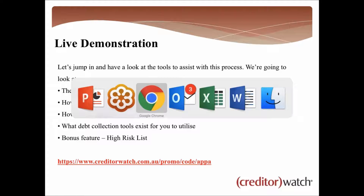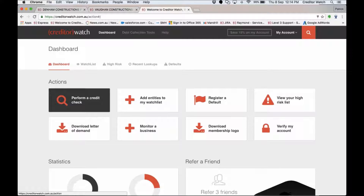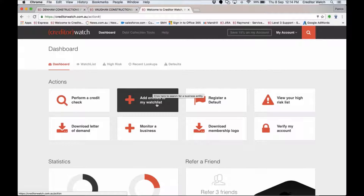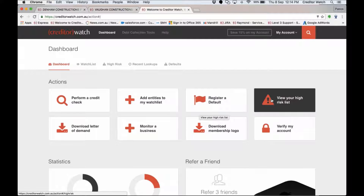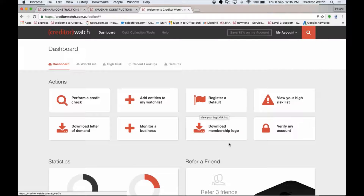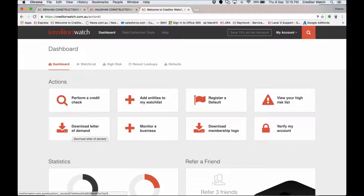Let's jump into CreditorWatch. I've logged into what I'll call a demo account and the first thing it takes me to is my dashboard — this is your home page within CreditorWatch. It gives you access to all the actions you can take and all your data. The action tiles allow you to perform a credit check, add entities to your watch list, do a bulk upload of multiple customers at once, or add them one at a time, and register defaults.